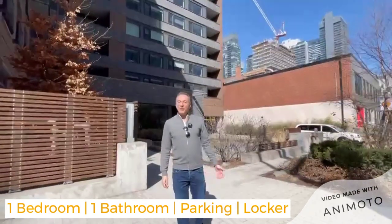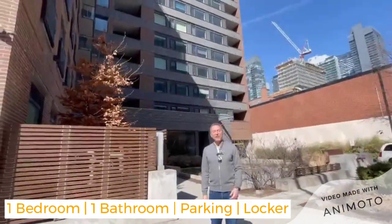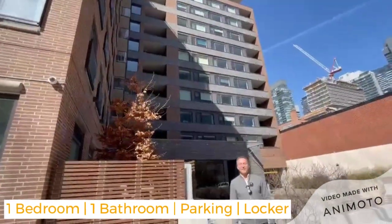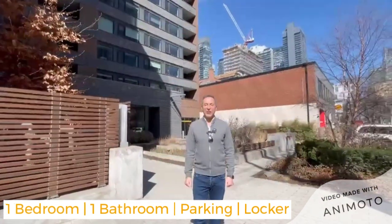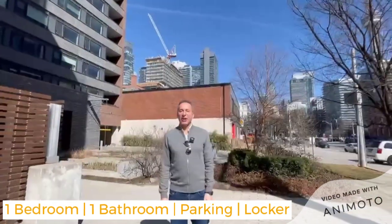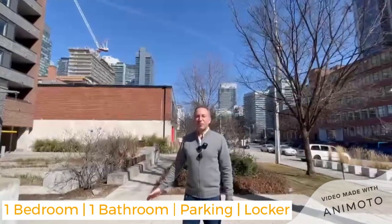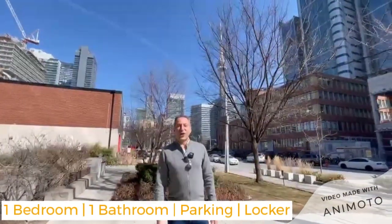Hi everyone, welcome to our newest listing at 400 Wellington Street West. I'm David Birnbaum from RE-MAX Hallmark DG Group Realty. Gloria and I are so excited to share our new listing with you. We are in the heart of downtown Toronto, just minutes to the lake, the downtown core including some great shops and restaurants, and just a few minutes away is all the transit you need.